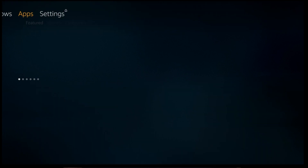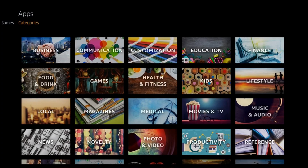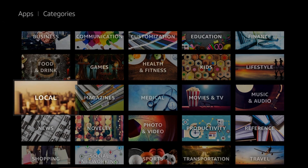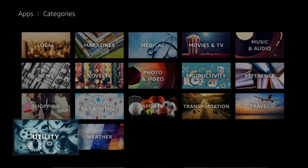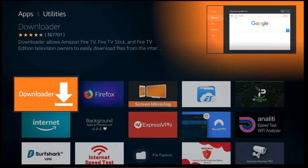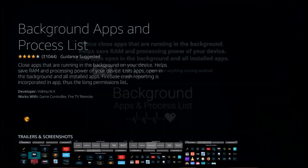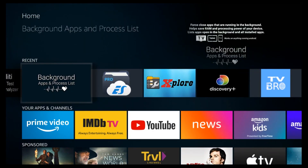First, let's go ahead and grab a couple of apps that are going to help you overall. At the top, scroll over to apps, navigate to the categories, then scroll down to utilities where we're going to install Background App Killer and Surf Shark. Surf Shark helps speed up your Fire Stick because of the speeds of their servers, relaying your streaming at two to three times faster than you would normally get without a VPN.